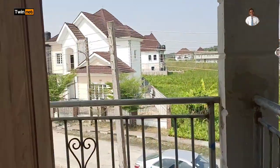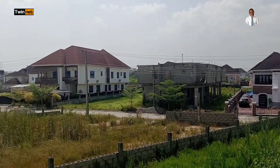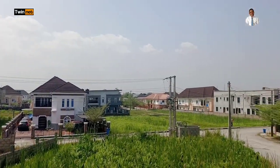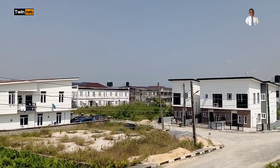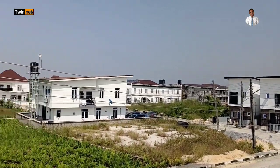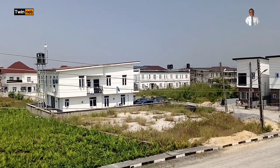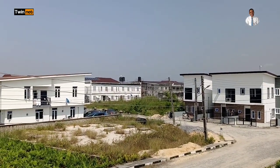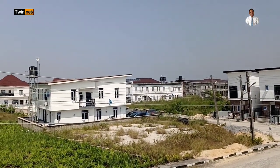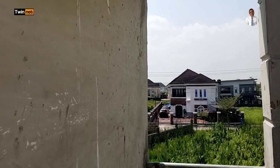Now we have the balcony for the master bedroom. From here you can see Amity Estate — this is the beautiful estate. I'm not just here as a realtor to market this property to you; I'm also here as one of the landlords in this very estate — my own house is somewhere around this location. At the end of this video I'm going to share with you the cost of this property and the reasons why you should consider keying into it right now.